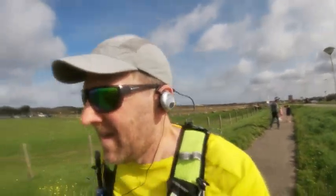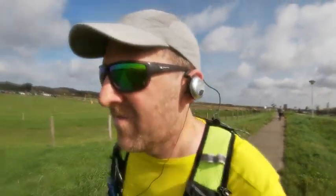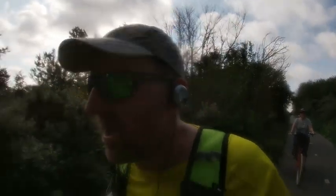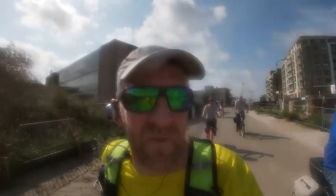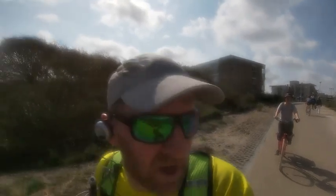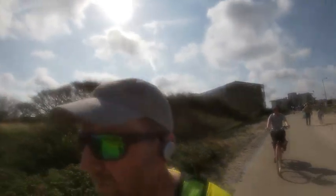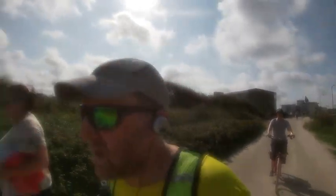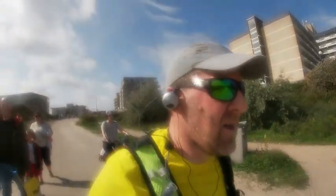Got a bit of encouragement there from the locals. Just coming back into Kijkduin — we just had Tanni Grey-Thompson on the commentary app saying she did the Great North Run for 17 years. Just come through the boulevard area of Kijkduin and into West Dune Park, which has suddenly got a lot busier. It's about three and a half kilometres to go — two and a half miles.